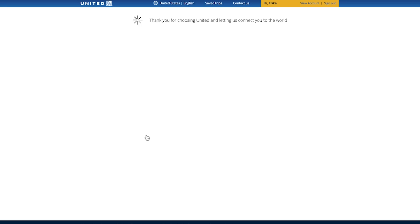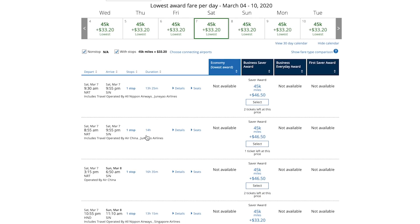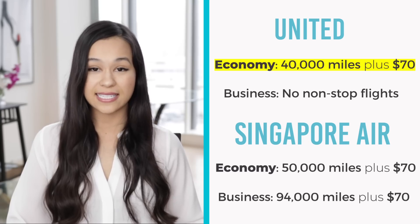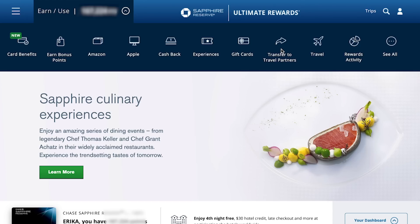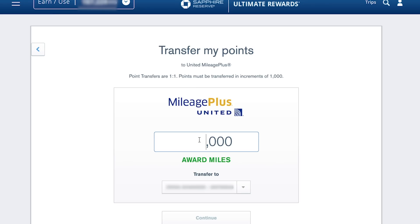Next I checked United for business class, but unfortunately there's no non-stop business class flight available on United, so that's off the table. Taking stock: for economy, United is the best choice at 40,000 miles and $70. For business, Singapore Air is the best choice at 94,000 miles and $70. I'm going to go with economy, so I need 40,000 United miles. I'd go to my Chase portal, click transfer to travel partners, select my United account, and transfer the 40,000 miles — usually showing up in my United account within about a minute.